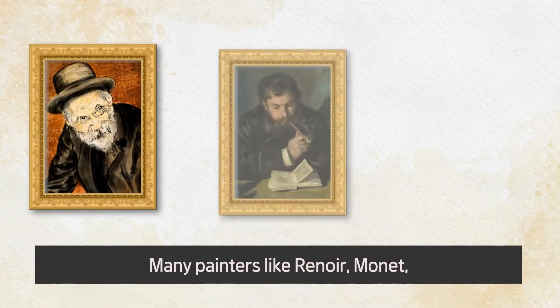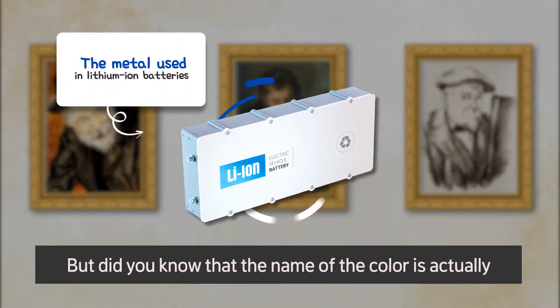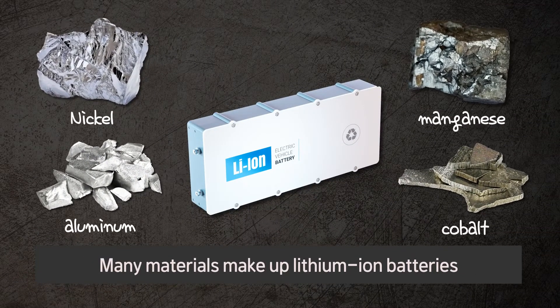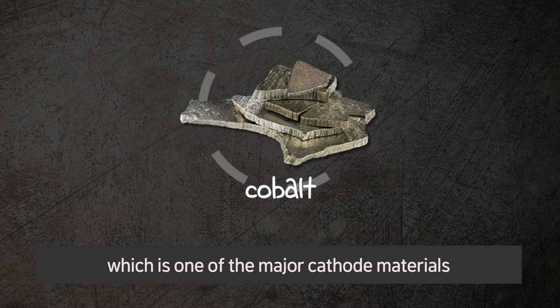Many painters like Renoir, Monet, and Cezanne loved this color. But did you know that the name of the color is actually the name of the metal used in lithium-ion batteries? Many materials make up lithium-ion batteries. Today, let's look at cobalt, which is one of the major cathode materials.